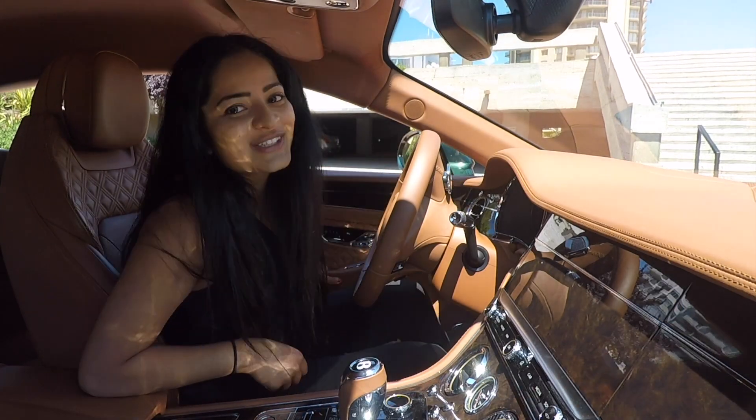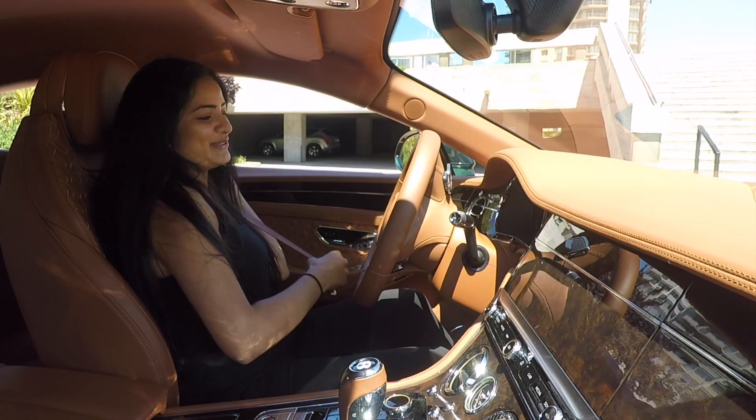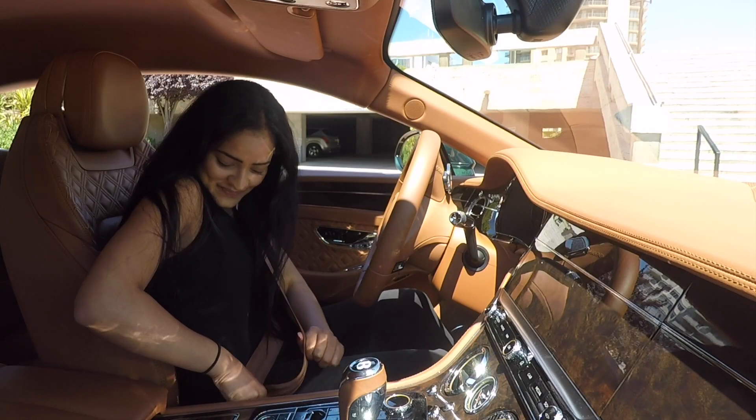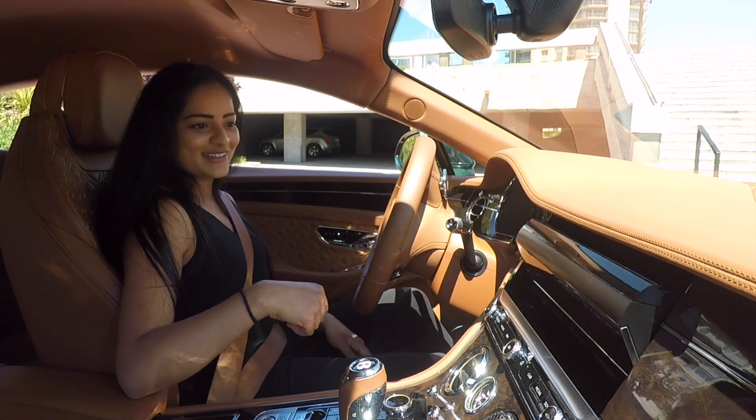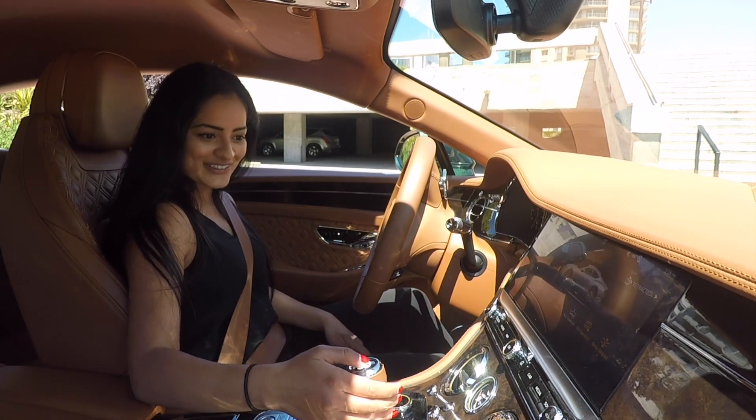All right, let's go for a drive. My seat belt was actually handed to me, which was super nice. The screen just flipped when the car was turned on.